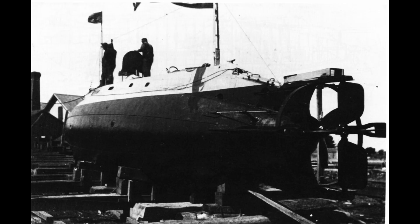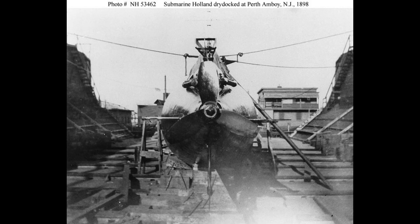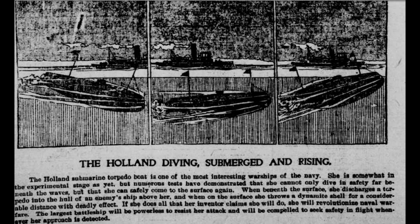Although the USS Holland, SS-1, may have been small in size compared to modern submarines, its impact on naval history cannot be understated. It marked the beginning of a new era in naval warfare, setting the stage for the development of powerful and technologically advanced submarines that have since become a cornerstone of maritime defense.